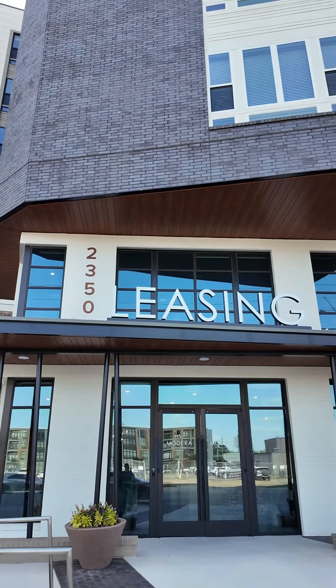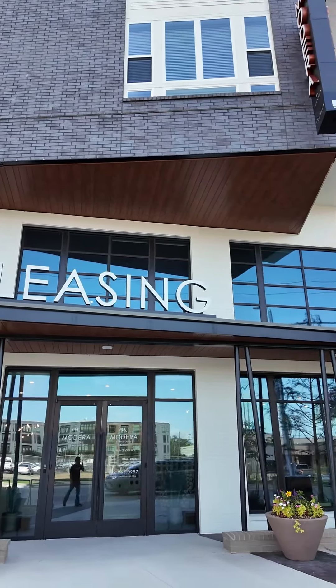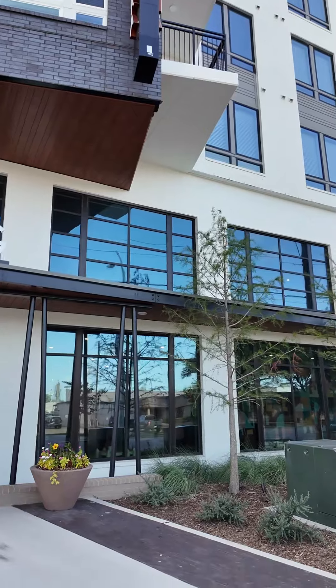Howdy everyone. This is Graham Bynum. We're at the Modera Trinity in Dallas, Texas.